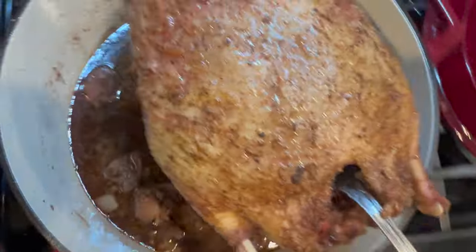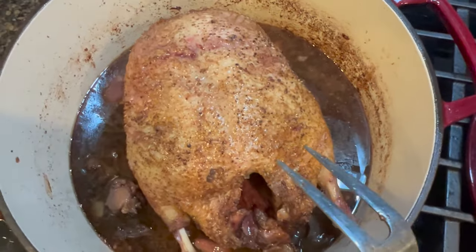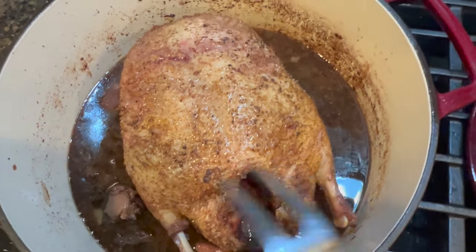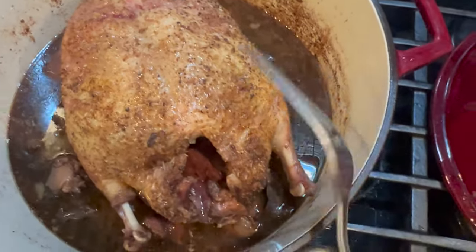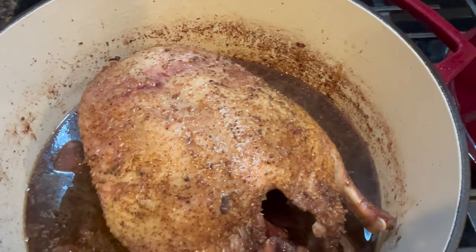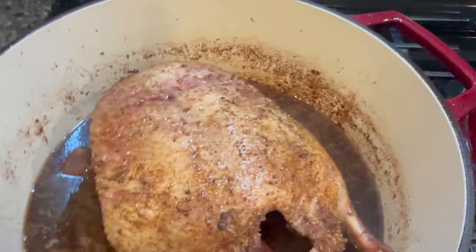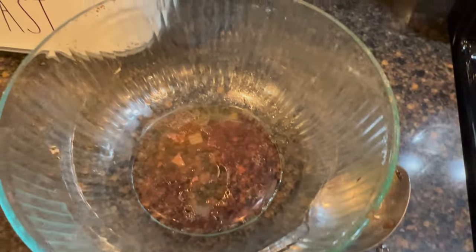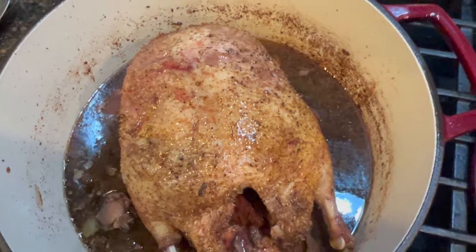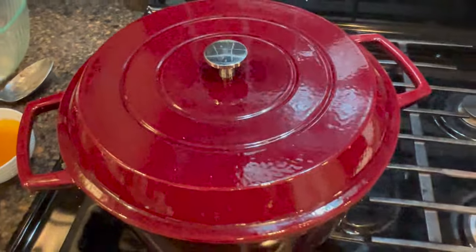I'm going to take the duck and put it back in the pot. If you're going to serve this within the next 30 minutes, one option is to put it back in the oven without the lid so the top gets nice and brown and crispy. If it's going to be in the oven for more than 20-30 minutes, I'd suggest putting the lid back on — it will baste itself and stay really juicy. Pour the liquid over the top, put the lid back on, and put it back in the oven for about another 45 minutes.